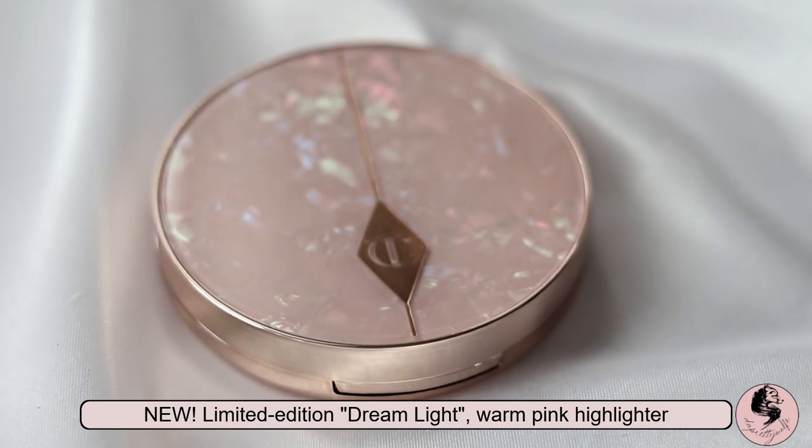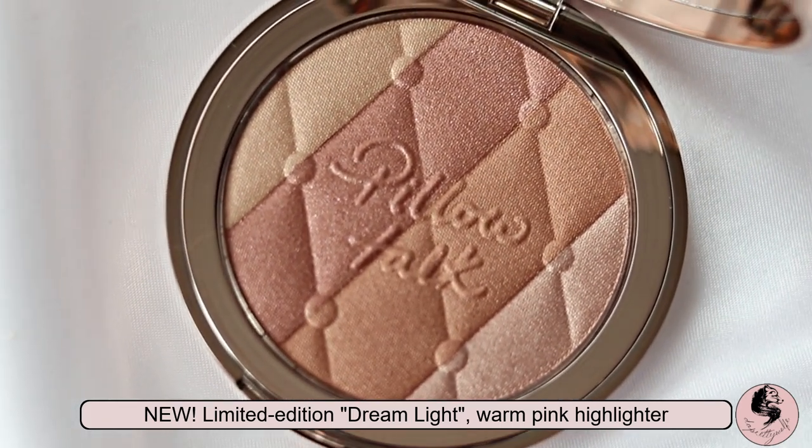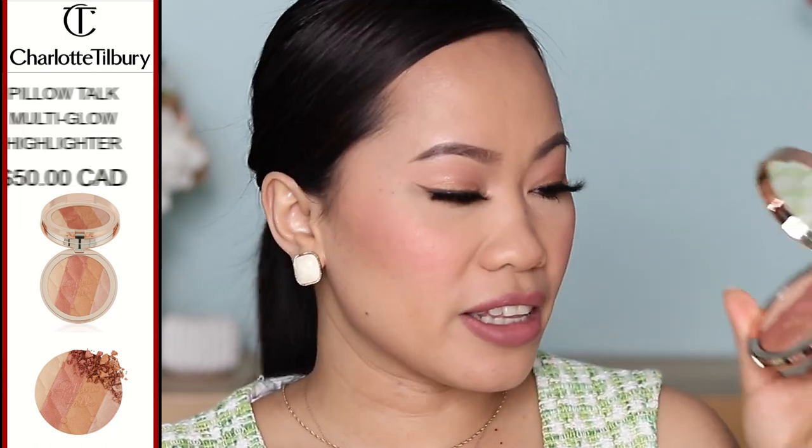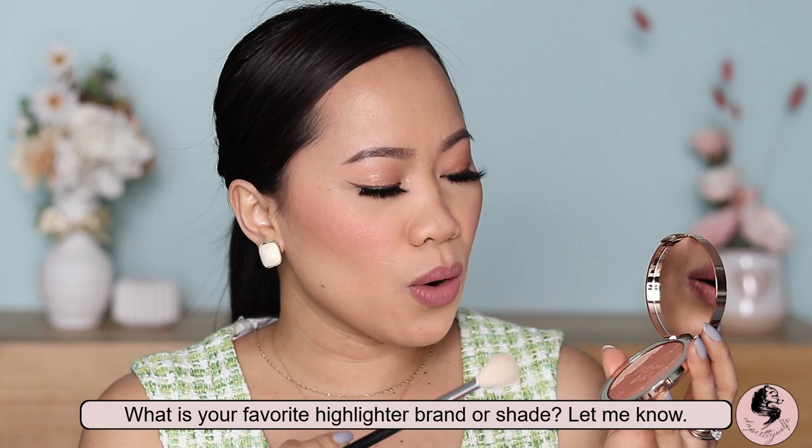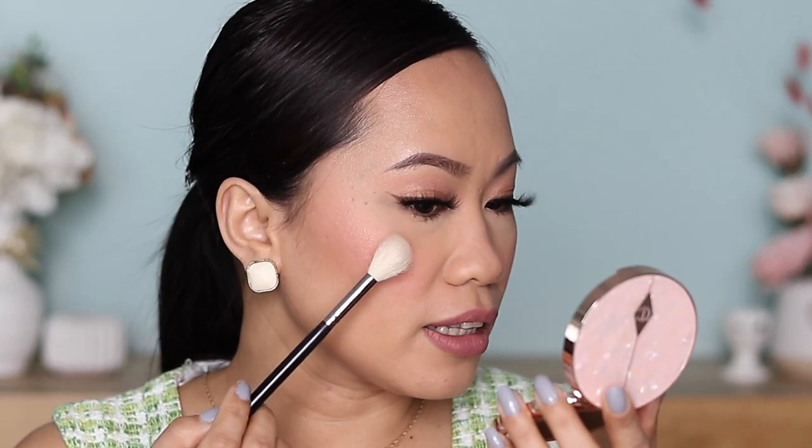This is the Pillow Talk Multi Glow highlighter in shade Dream Light. I grabbed this one because it's more of a warmer tone — the other one is more of a cooler tone. I love the set of colors inside: there is sort of a gold undertone, there is a pink, there is a bronze, and there is a neutral — all in one product. Very exciting! I think I'm going to mix all of them so we can see the full potential of this product, and just dab it on.